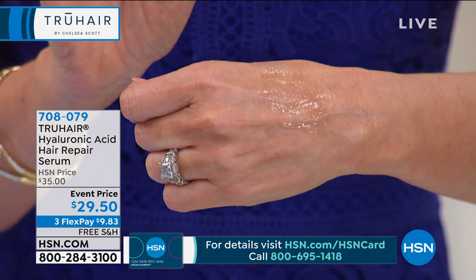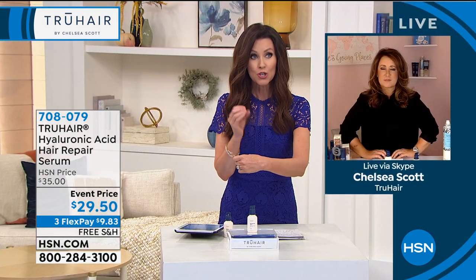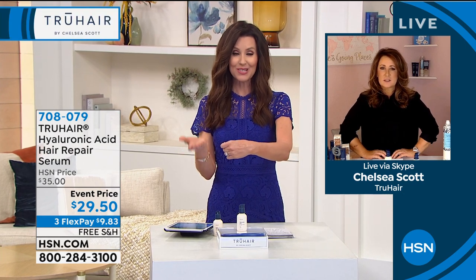It's not sticky. As soon as you put it in your hand, you're going to say this is different than anything I've ever tried before. And the results will be different than any you have ever experienced before — true renewal of your hair. Your item number is 708079 and it's under $10 to try it.